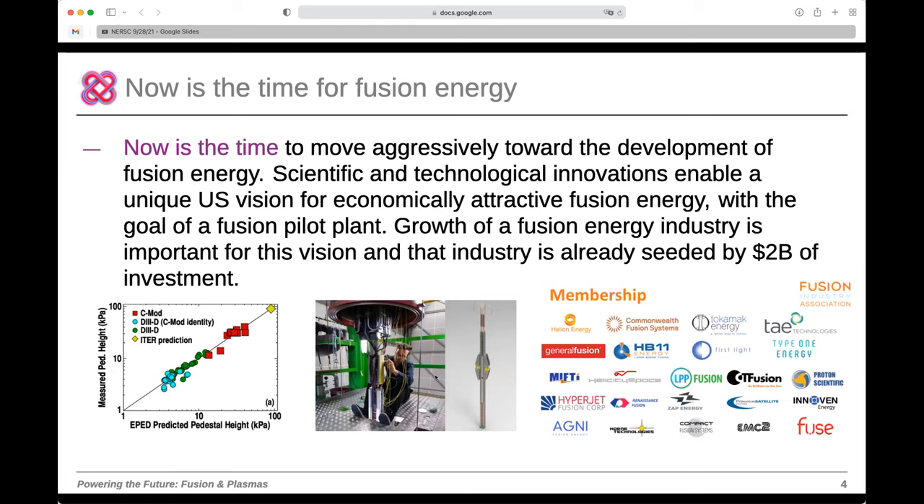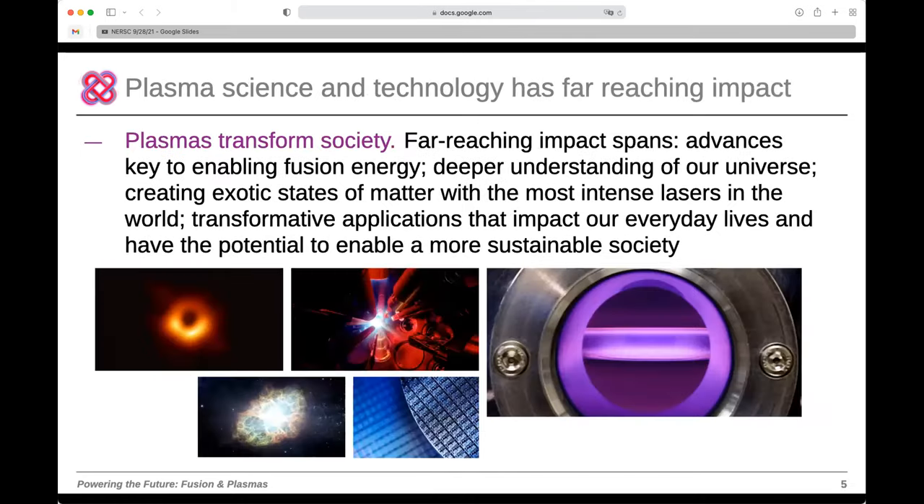Another driver is the growth of the fusion energy industry. Around $2 billion at the time of writing had been invested in a large number of startup fusion companies. On the plasma science and technology side, the message is that plasmas have and will continue to transform society — spanning fusion energy, astrophysical processes, exotic states of matter created with the world's most intense lasers, and transformative applications like plasma processing techniques used to manufacture every integrated chip in phones and computers.